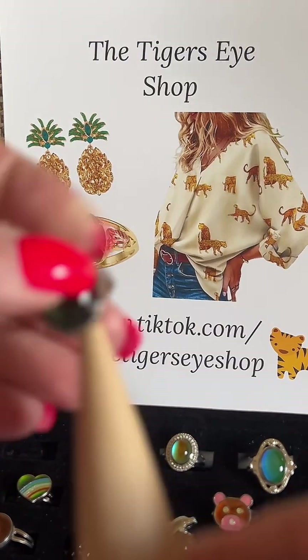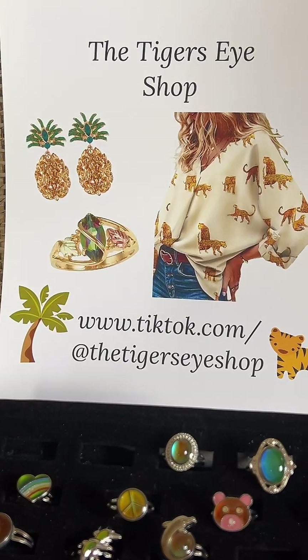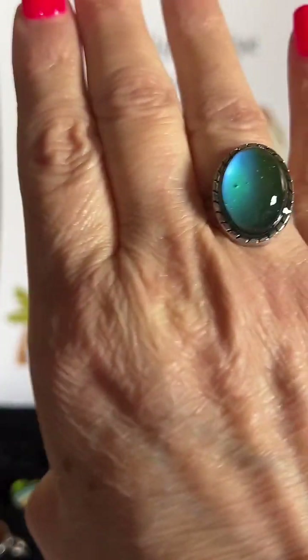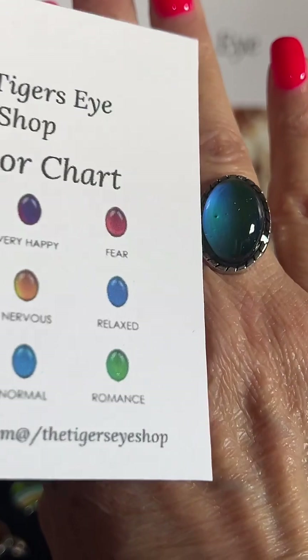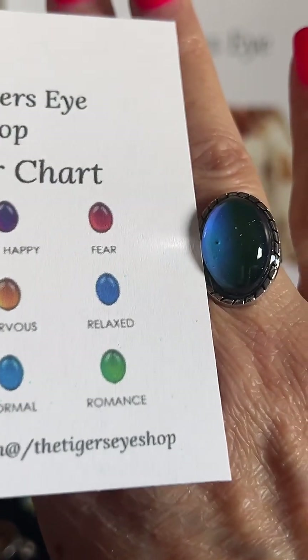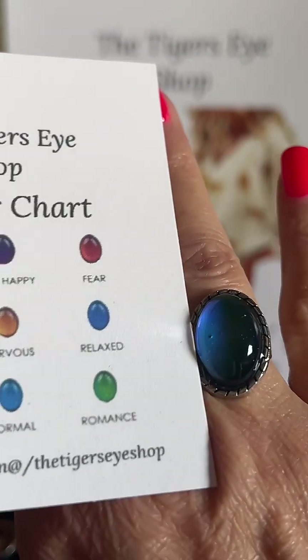For $6, the retro large oval — I'm leaving it at its original size fitting a size 7, but it could change color. Blue means relaxed, green is romantic, red is fear, purple is very happy, royal blue is calm, lovable passion. Mine is changing already — mine says relaxed. So they change colors right away and change all the time. It might be blue in the morning and by night it'll be another color. Pretty cool.